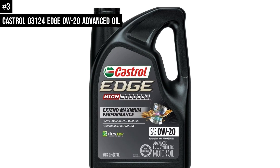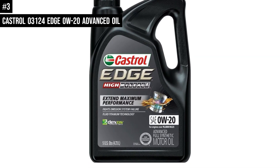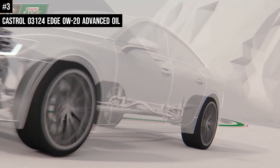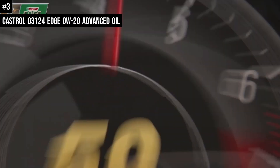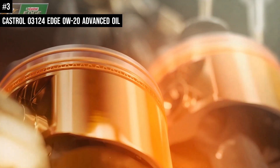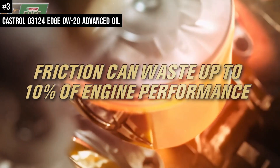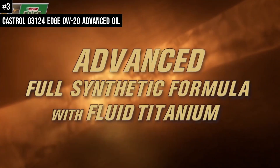Number 3: The Castrol Edge 0W-20 Advanced Full Synthetic Motor Oil is a premium product that offers excellent performance and protection for your engine. Made from biosynthetic materials, this motor oil provides superior lubrication and reduces engine wear. It also helps improve fuel efficiency and prolongs the life of your engine. Castrol Edge 0W-20 is 3x stronger against viscosity breakdown than leading full synthetic and provides 6x better wear protection and 1.4x better sludge protection.